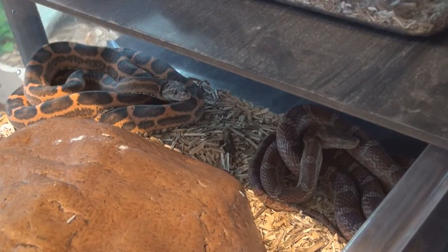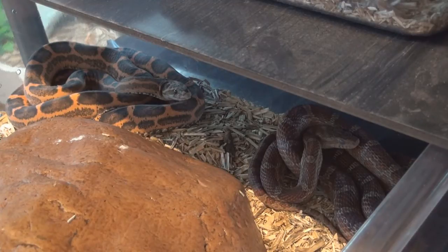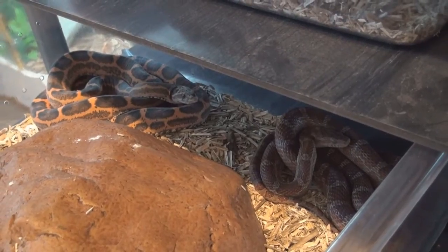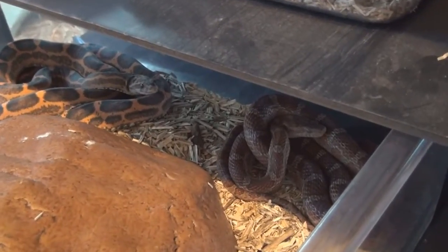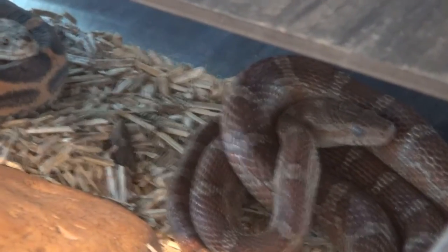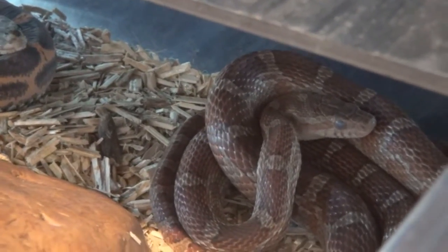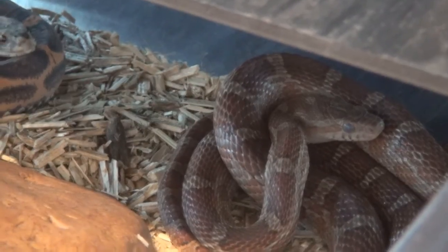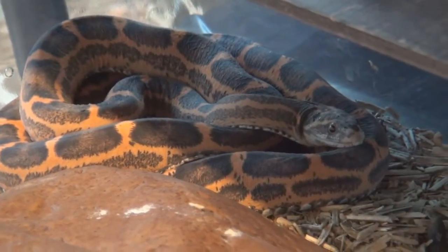This is going to be a short update video this week. An interesting thing happened. You can see my corn snake pair here just sitting together calmly. Here is the male — this is a scaleless head ultra male who is in shed right now, as you can see. And this is the female, the scaleless snow female.